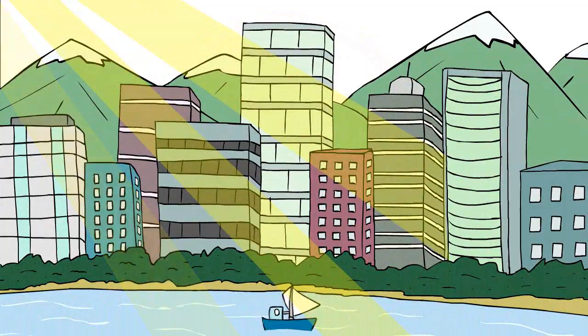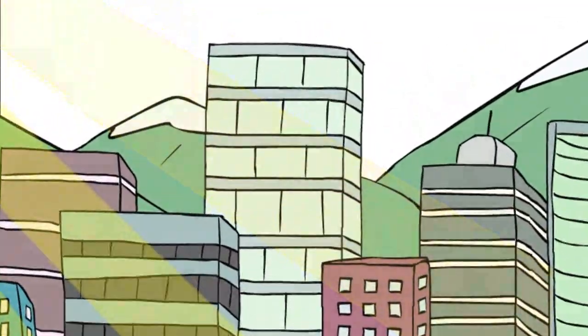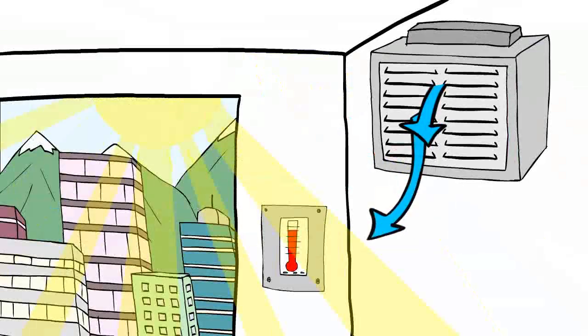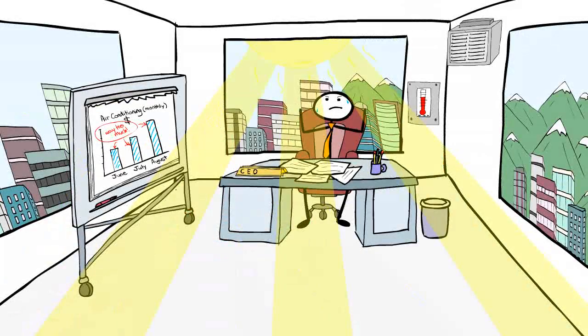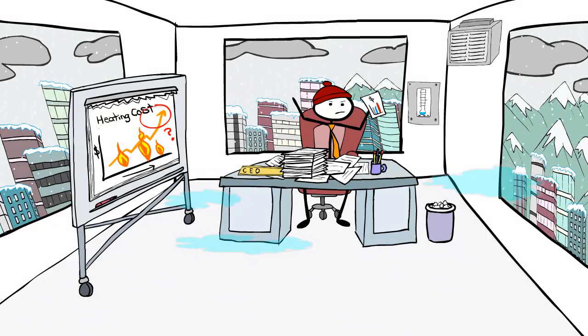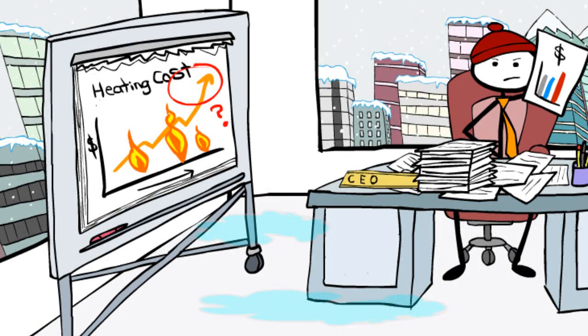Every day we attempt to keep our living space at the right temperature, but at what cost? In the summer, we spend too much money on electricity to run air conditioners to cool the air. In the winter, we burn gas or use more electricity to warm the air. The obvious cost is the utility bill at the end of the month.